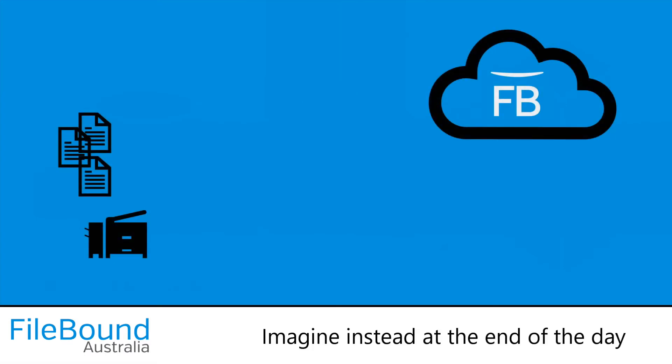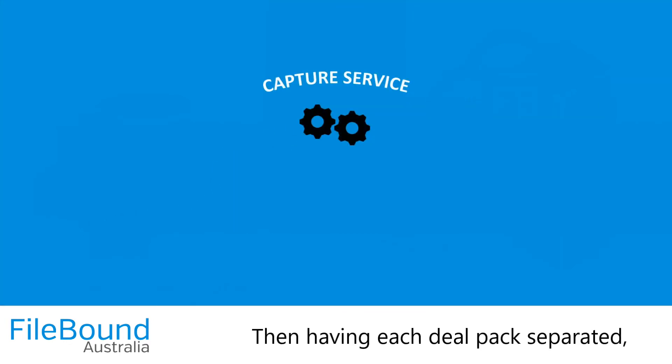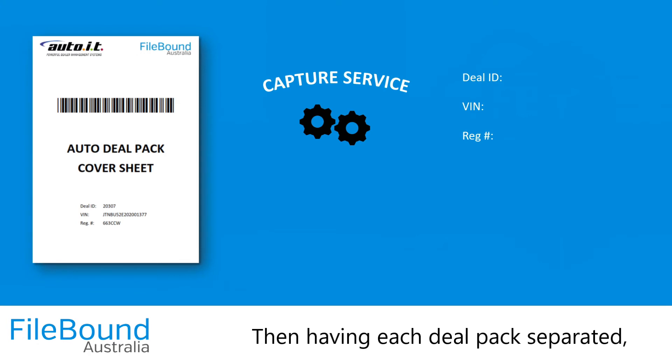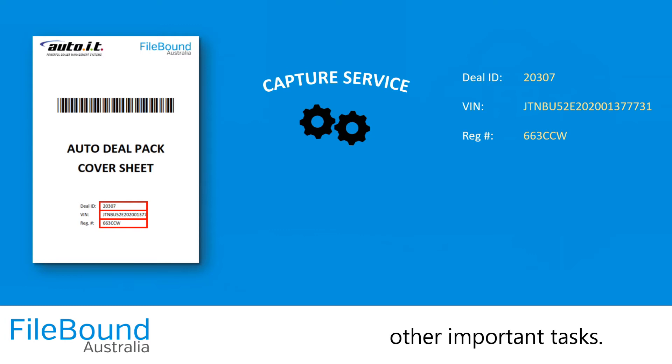Imagine instead at the end of the day being able to simply and securely batch scan DealPacks on a multi-function device or dedicated scanner. Then having each DealPack separated, identified, tagged and digitally filed, all while you move on to other important tasks.